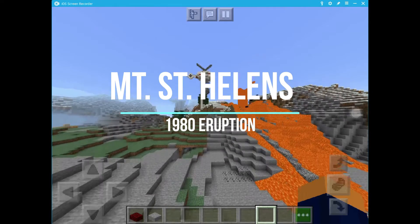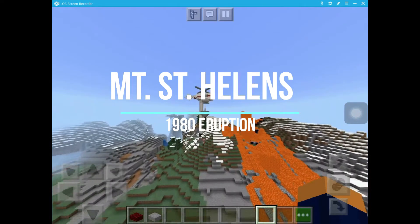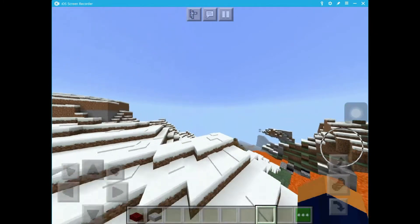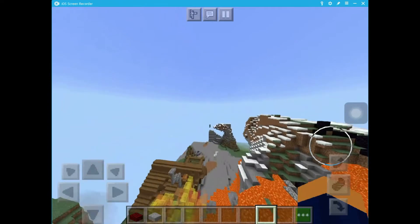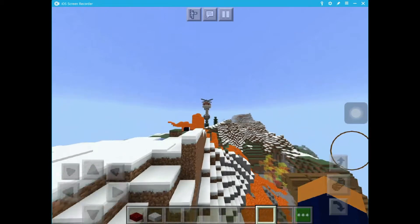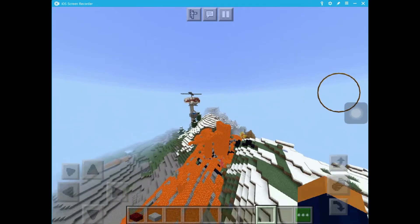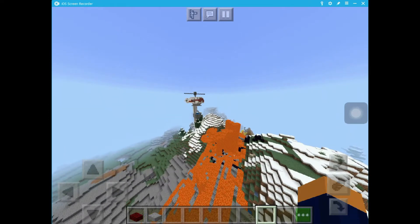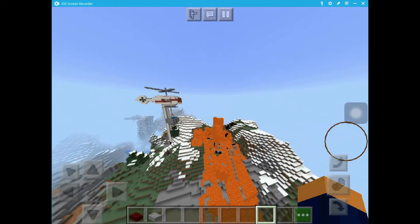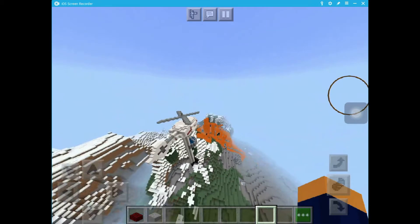Hi, my name is Nathan Potter and welcome to my Minecraft interpretation of Mount St. Helens. In this video, I'll be giving you a bunch of information and a live showcase of how volcanoes work, along with some history and backstory to the 1980 eruption. As you can see, we have a helicopter and that's where we will be taking our tour today. So let's fly over and get to our knowledge book.